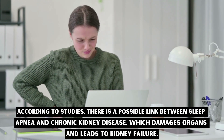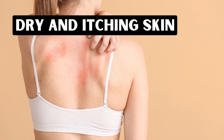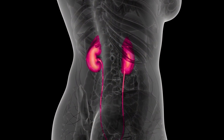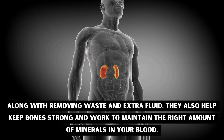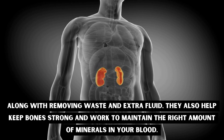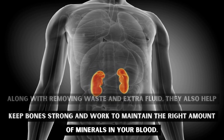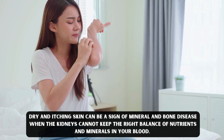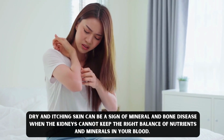Number three: dry and itching skin. Healthy kidneys do many jobs. Along with removing waste and extra fluid, they also help keep bones strong and work to maintain the right amounts of minerals in your blood. Dry and itching skin can be a sign of mineral and bone disease when the kidneys cannot keep the right balance of nutrients and minerals in your blood.